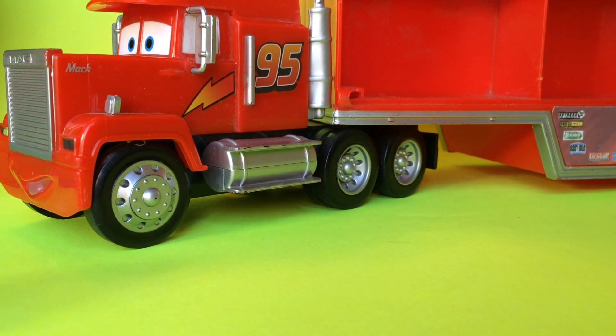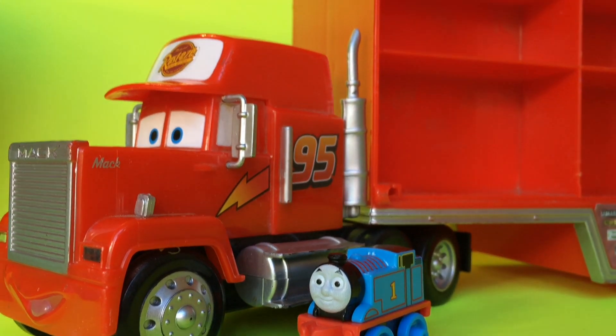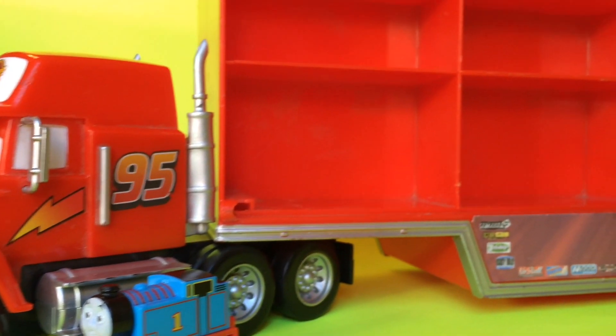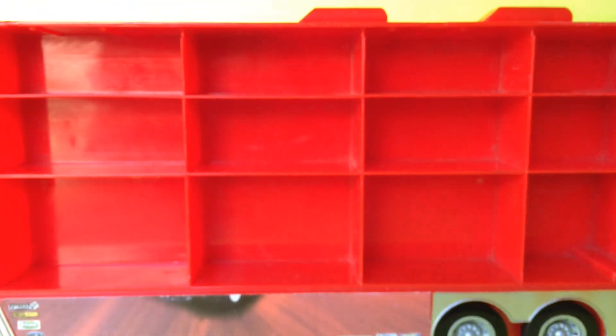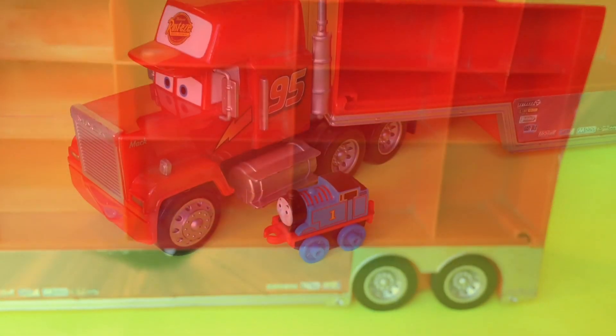Please check out the channel here. This is a Disney Mack truck with three stories — the largest Mack truck so far. Let me go ahead and show you how big it is. The bottom one is huge, so let's go ahead and see how many we can fit in here.